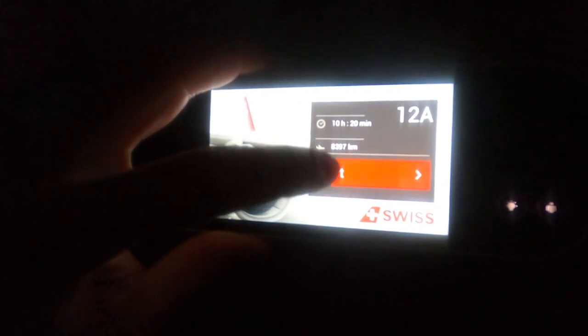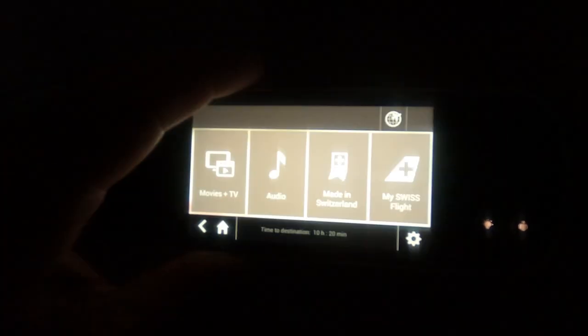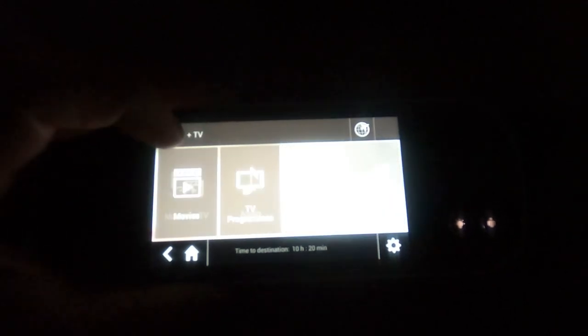After crossing 10,000 feet, I got comfier in the seat and checked out the IFE. It's your typical IFE with the latest Hollywood releases, an extensive catalogue of movies, music, and TV shows.